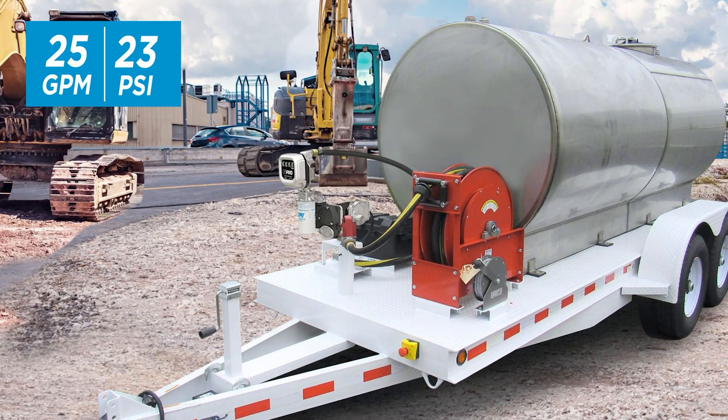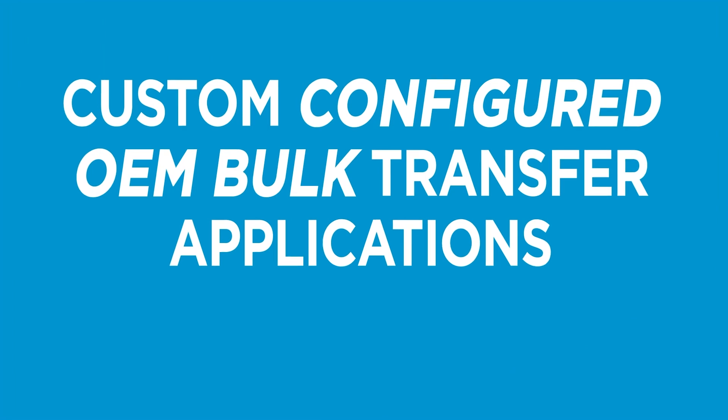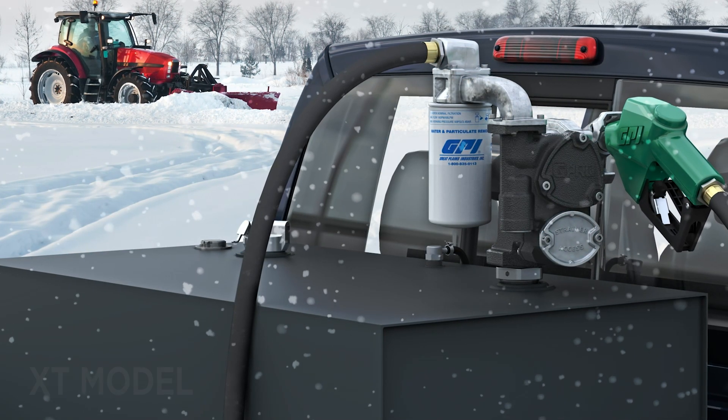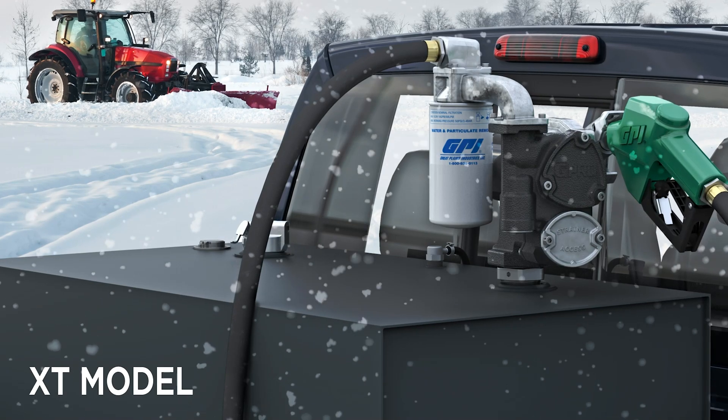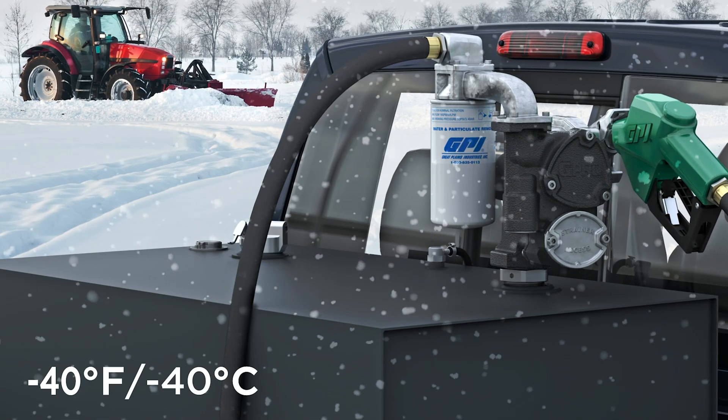The V25 is the only 12 volt DC pump on the market that produces sufficient pressure to use hose reels up to 50 feet in length. V25 can also be custom configured for compatibility with gasoline, kerosene, and E15.